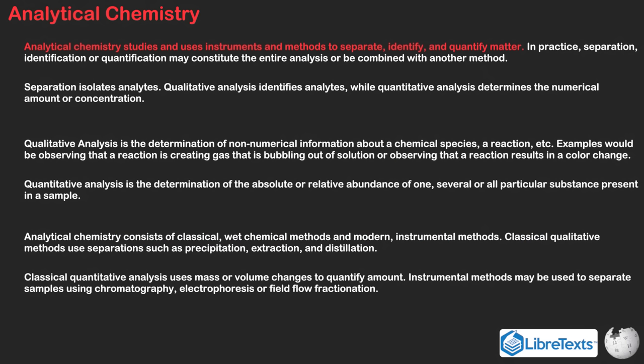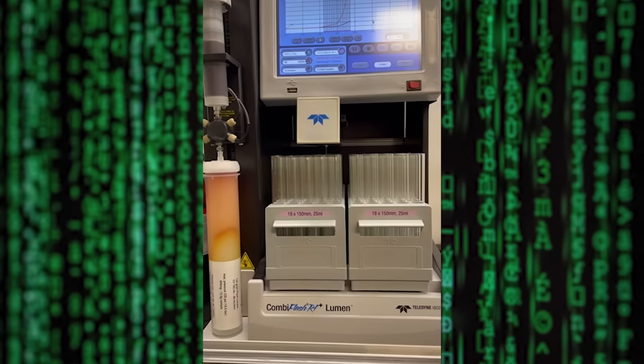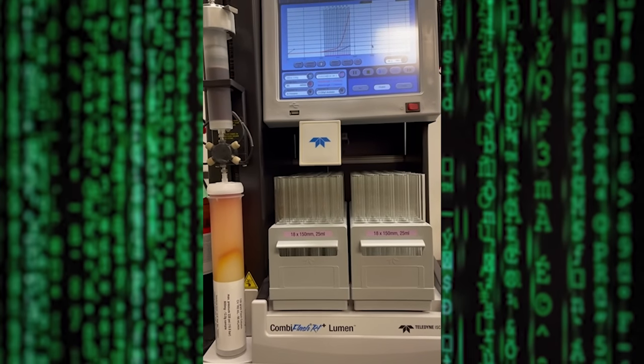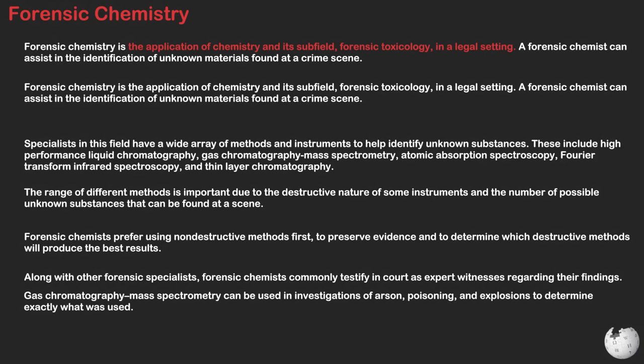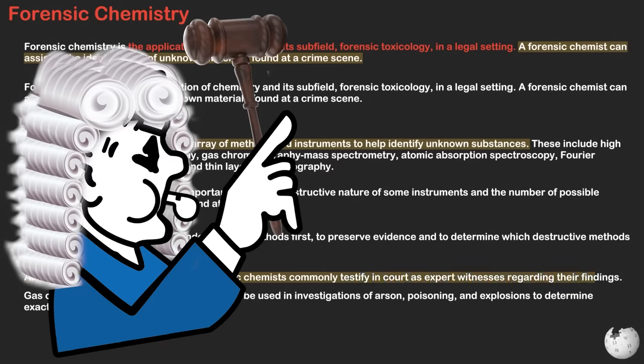Analytical chemistry focuses on the identification and quantification of chemical substances and their properties. It involves techniques like spectroscopy and chromatography to analyze samples for various purposes. Forensic chemistry is a subtype of analytical chemistry which can assist in the identification of unknown materials found at a crime scene. Specialists in this field have a wide array of methods and instruments at their disposal, and forensic chemists commonly testify in court as expert witnesses regarding their findings.